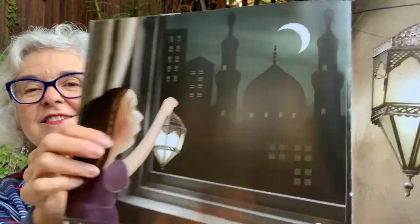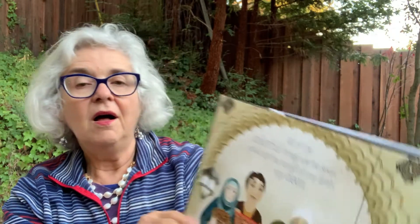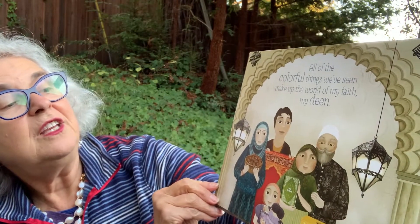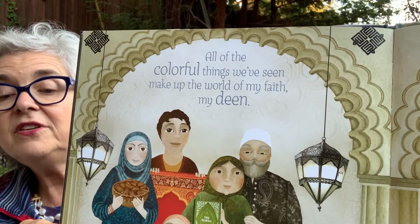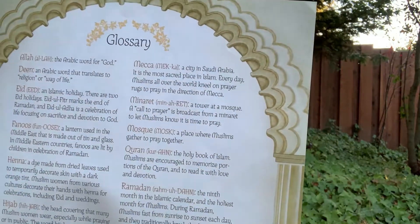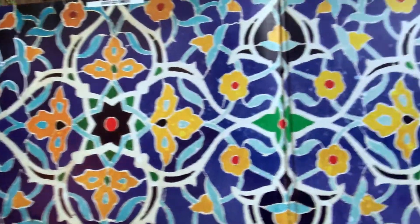Silver is a fanus, a twinkling light — a shining lantern that glows at night. Here it is, a special lantern. All the colorful things we've seen make up the world of my faith, my deen. And deen is the Arabic word that means way of life. This book has a glossary, a list of words that might be unfamiliar to you that you can look up. Some of them I defined for you. And there's an absolutely beautiful design at the end of the book.